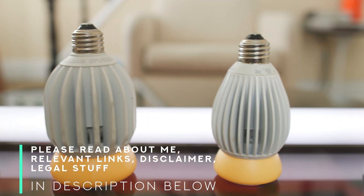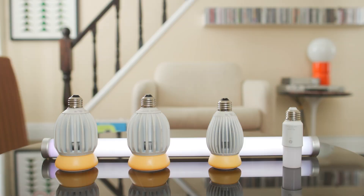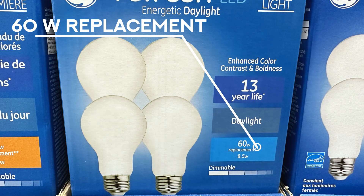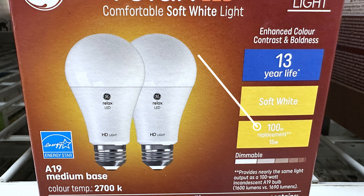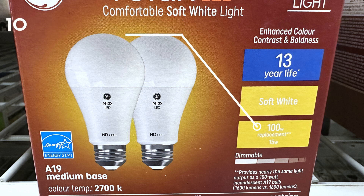LED light bulbs are a completely different technology than the incandescent light bulbs they replaced. LED light bulbs are way more energy efficient, they're way more cost effective because they last so long, but they're also really confusing to buy. While the boxes for each light bulb might reference 60 watt equivalent or 40 watt equivalent, it's pretty easy to find a light bulb that will roughly match the intensity of the light bulb you wish to replace.